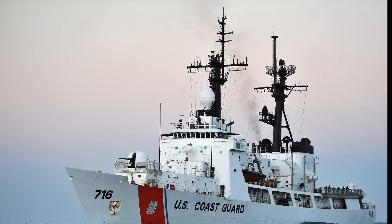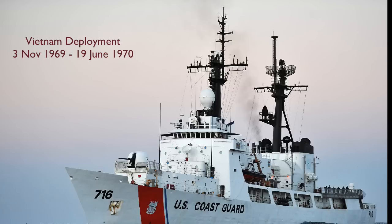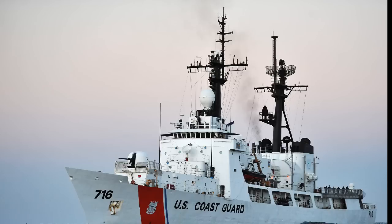Cutter Dallas, WPG-716 / WHEC-716. Built by Avondale Shipyards Incorporated, New Orleans, Louisiana. Keel laid February 7th, 1966. Launched October 1st, 1966. Commissioned October 26, 1967. Decommissioned March 30th, 2012. Transferred to the Philippine Navy and recommissioned as a frigate.